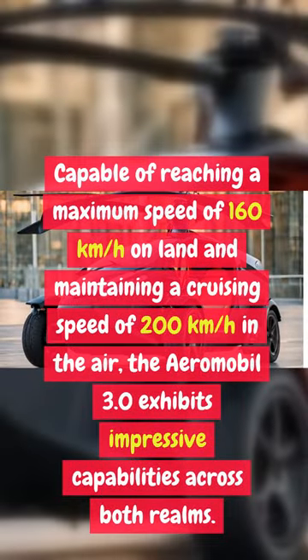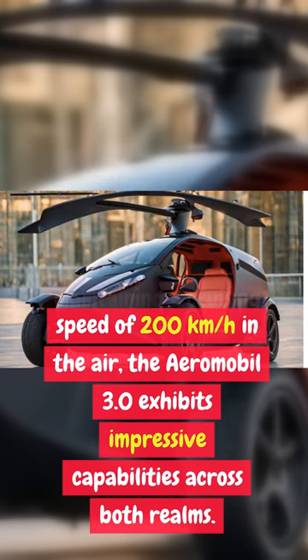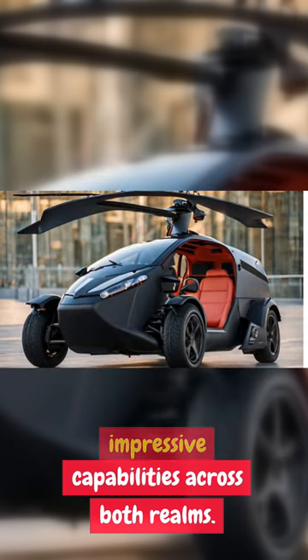Capable of reaching a maximum speed of 160 km per hour on land and maintaining a cruising speed of 200 km per hour in the air, the AeroMobil 3.0 exhibits impressive capabilities across both realms.